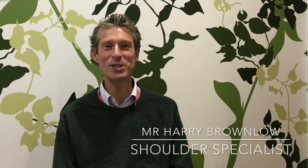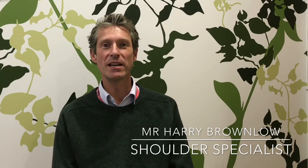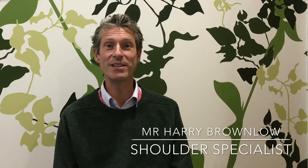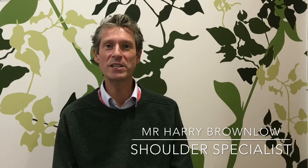Hello, I'm Harry Brownlow, Low Shoulder Specialist. Today I'm going to talk about calcific tendinitis. There are two main forms of calcific tendinitis: acute calcific tendinitis and chronic calcific tendinitis. I'll take them one at a time.